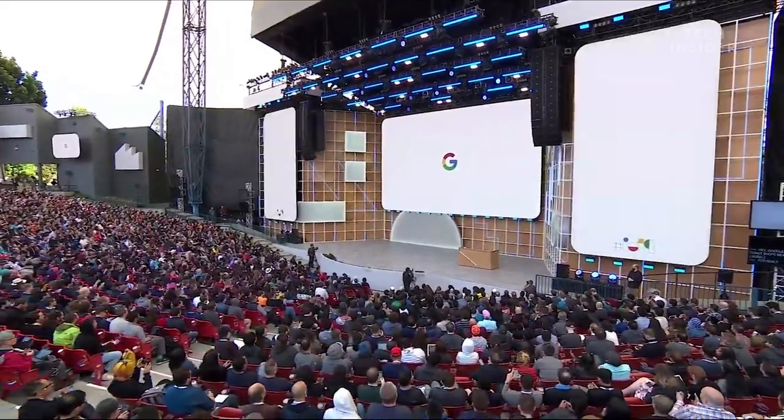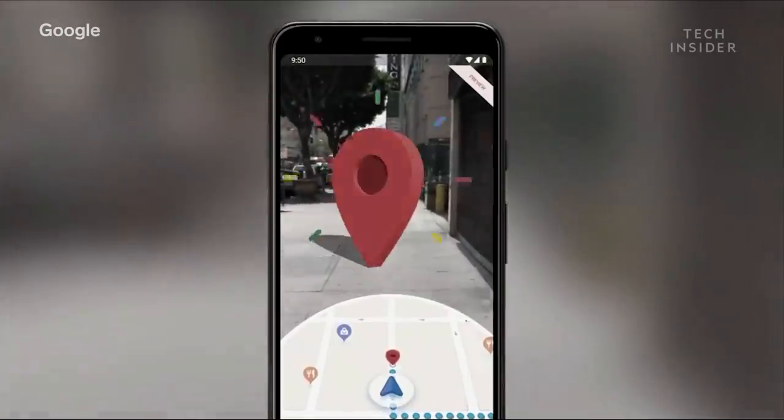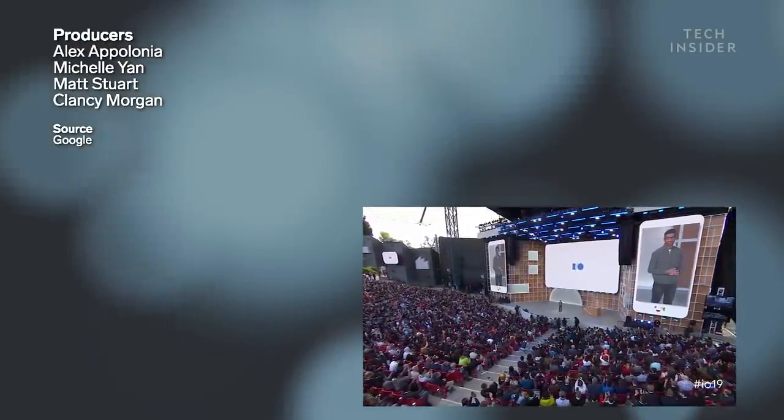And that was Google I/O. What did you think? Are you really excited about any features, or were you disappointed by some? Was there something you really wanted to see? Let us know in the comments.